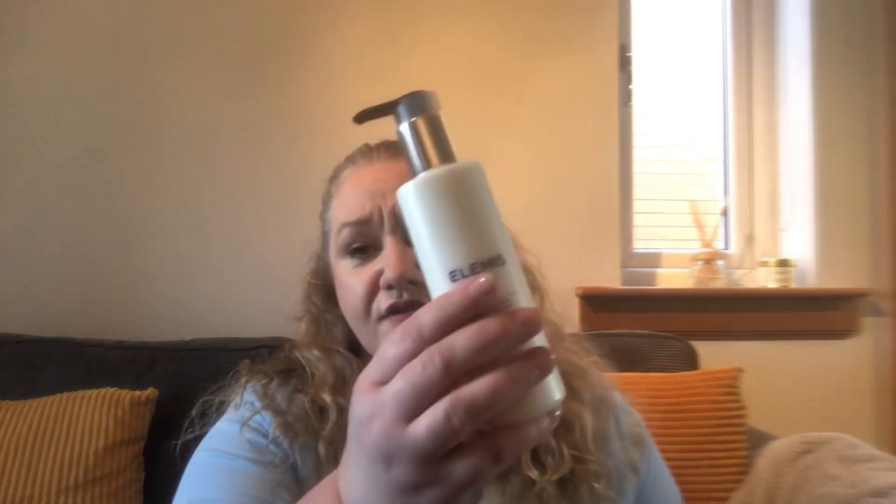This was the Elemis Rehydrating Rose Petal Cleanser — it's a cleansing milk for dehydrated, dry skin. I don't have dry skin, but I'm sure it'll be fine on my combination skin. This is what it looks like here. I think that was about 25 to 26 pounds, and that was 200ml.